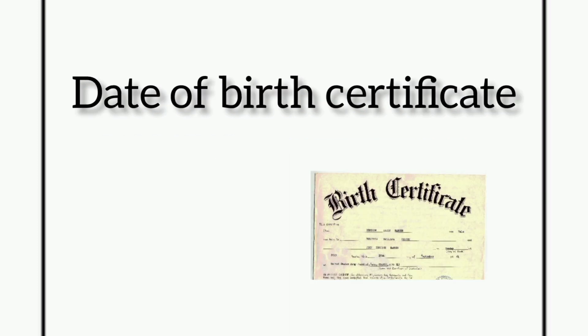The next document is your date of birth certificate. If your class 10 certificate does not show your date of birth, then you must bring your separate birth certificate.